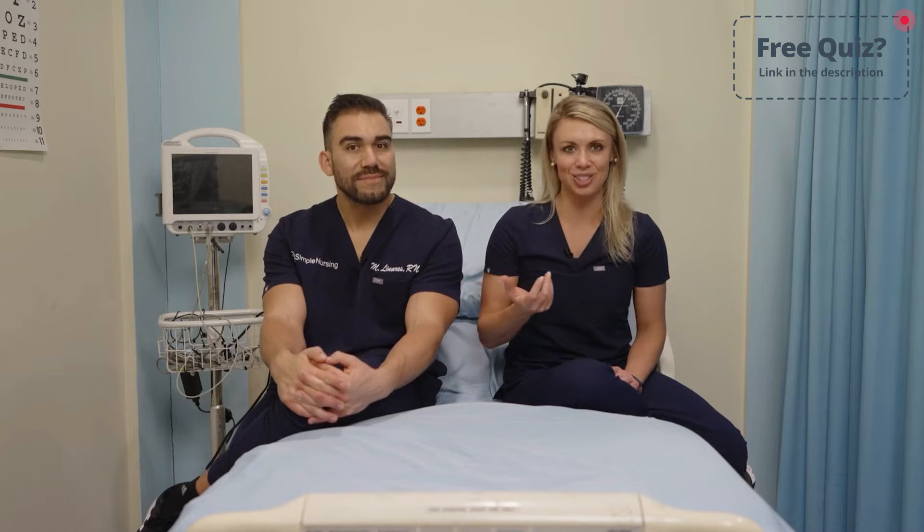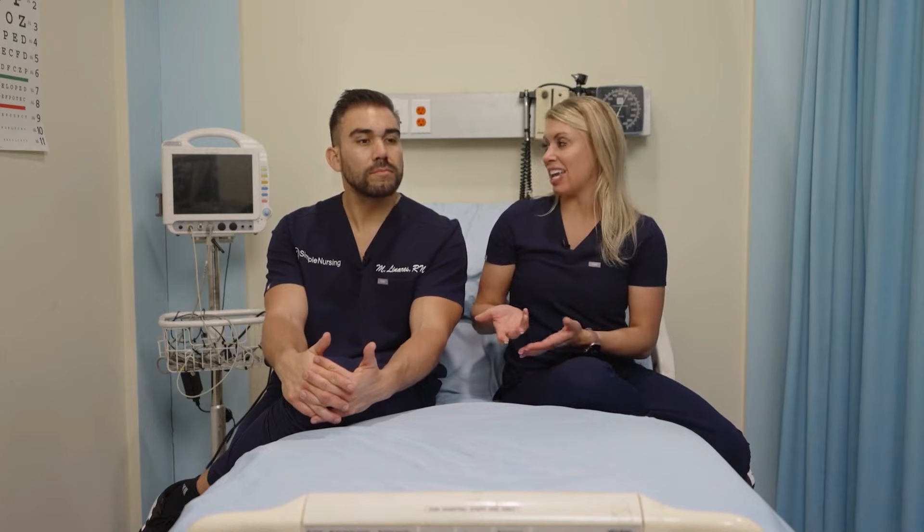With the PSA — prostate specific antigen — there's a gray area: there's no clear indication of what number is normal versus abnormal. Someone could have a PSA of nine and that might be their normal, or it might be high. What we do is take the PSA and compare it over a period of time; if it's increasing, that's a sign of concern.